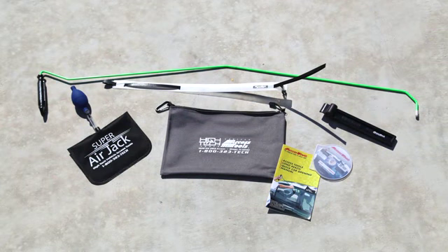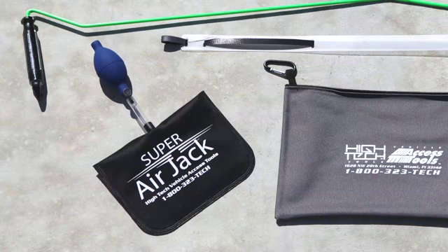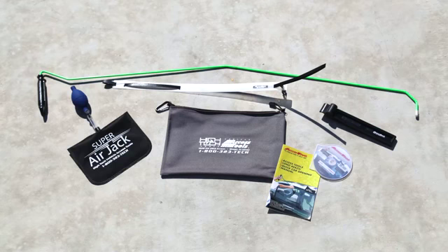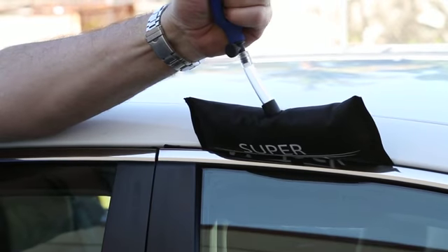AXS Tools features a complete line of jack sets that are based on the air jack, air wedge, and one-hand jack tool. These long reach tool sets include the essential tools necessary to open any vehicle on the road quickly, safely, and effectively.